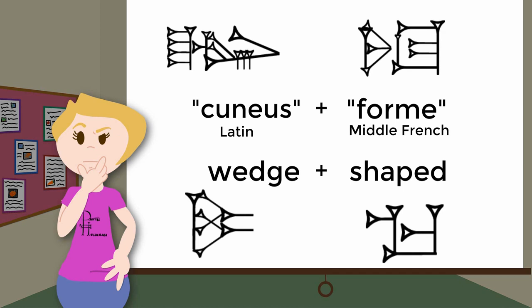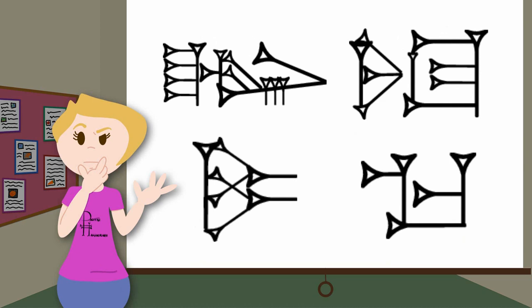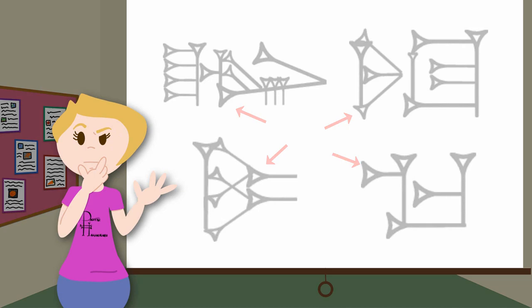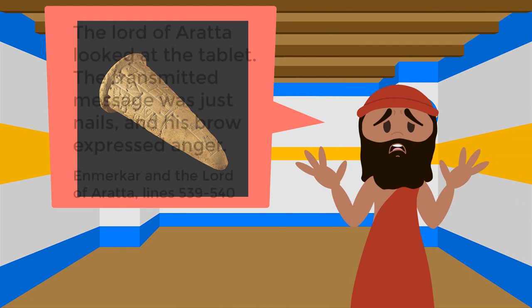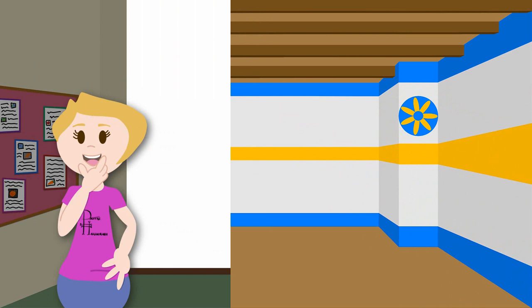The word cuneiform literally means wedge-shaped, and if you look at some cuneiform signs, you can see why. Cuneiform was written by pressing a reed stylus into clay, which created that characteristic triangular wedge. Even when it was inscribed on metal and stone, it was still formed using that wedge shape. In fact, in Enmerkar and the Lord of Arata, the message is described as looking just like nails, and completely unreadable.